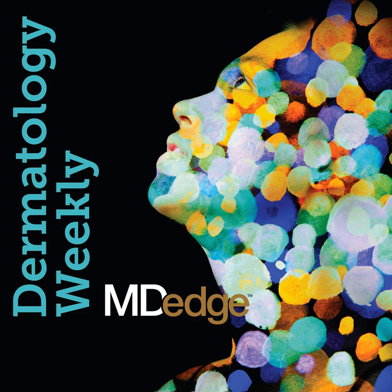That concludes this week's episode of Dermatology Weekly. To get past and future episodes of Dermatology Weekly, subscribe now on Apple Podcasts, Google Podcasts, Spotify, YouTube, or wherever you get your podcasts. I'm Terry Rudd. For MD-Edge editor Melissa Sears and all of us here at MD-Edge, I'm Elizabeth Mishcotti. Thanks for listening.